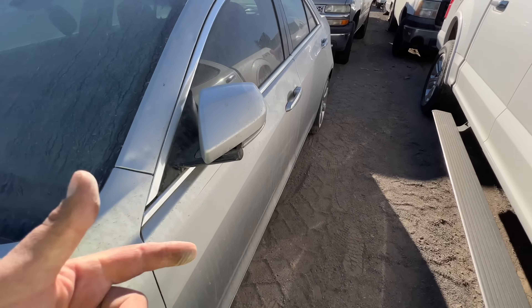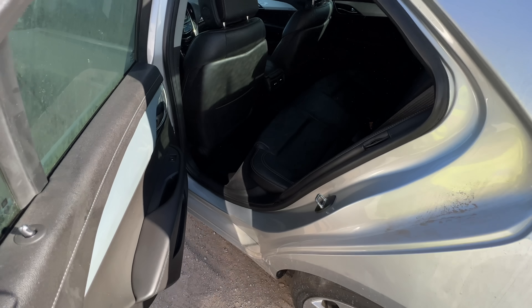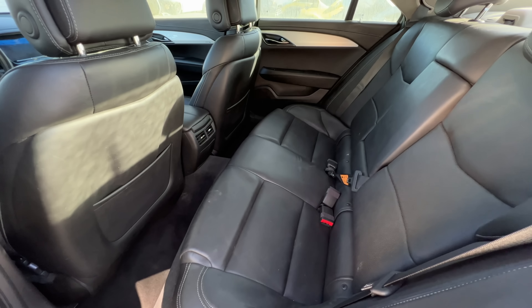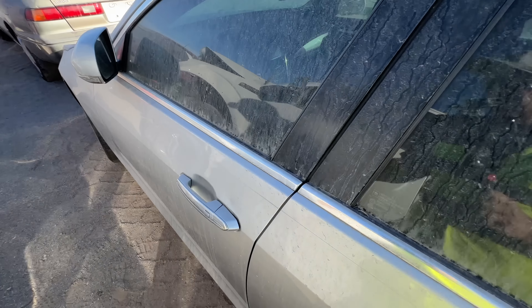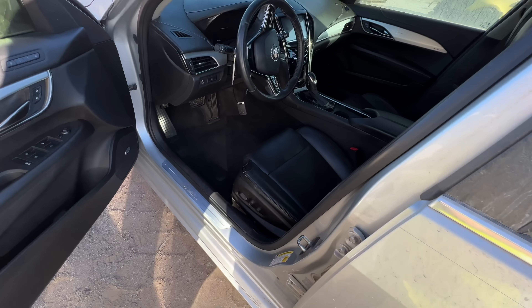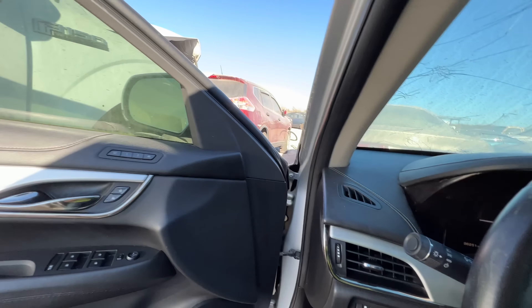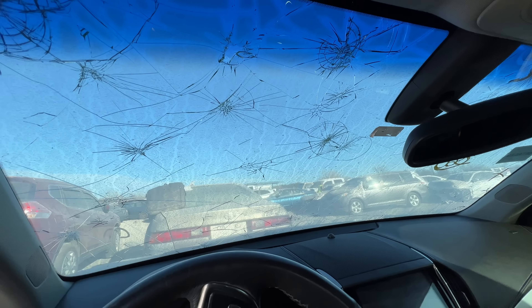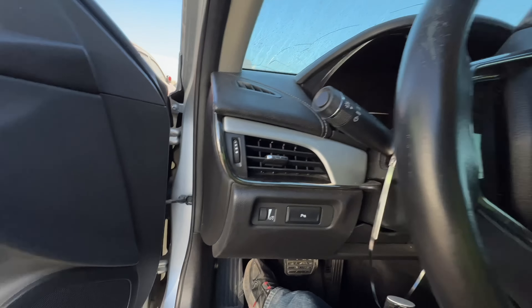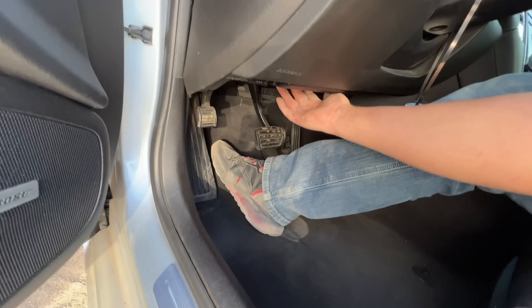Maybe it's one of those you gotta pull it twice or something. Let's take a look at the interior real quick — she's nice. Smaller car but still pretty daggum nice. Oh yes, guys this is clean. Where is the hood release?